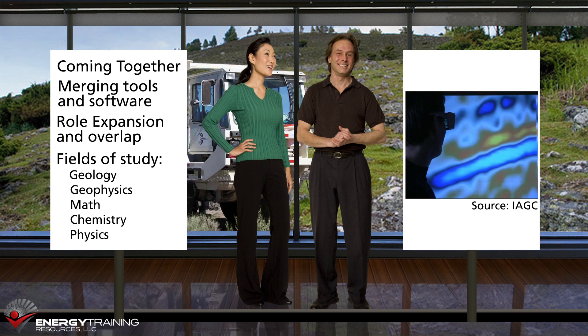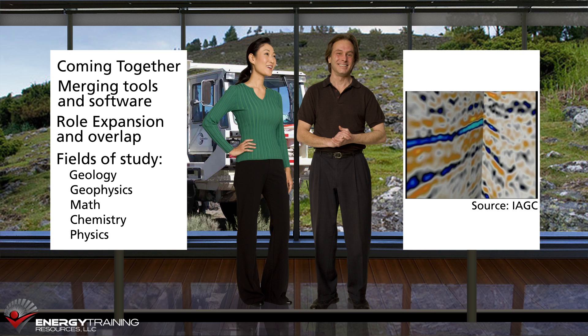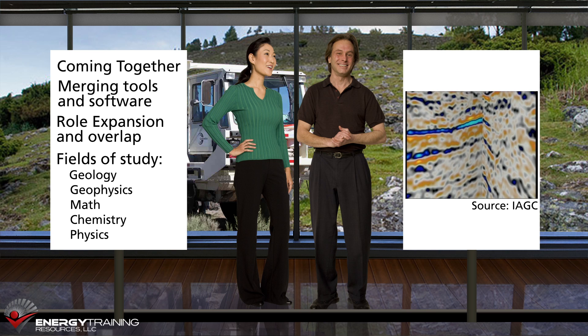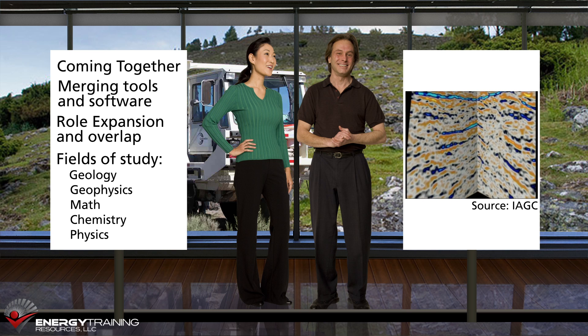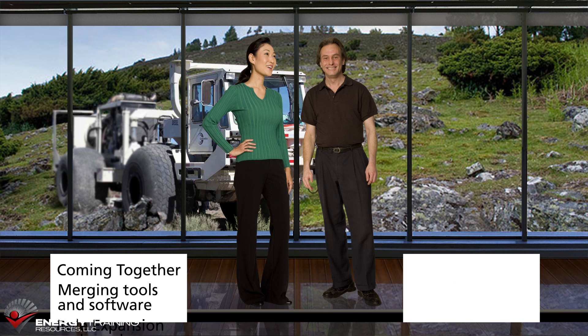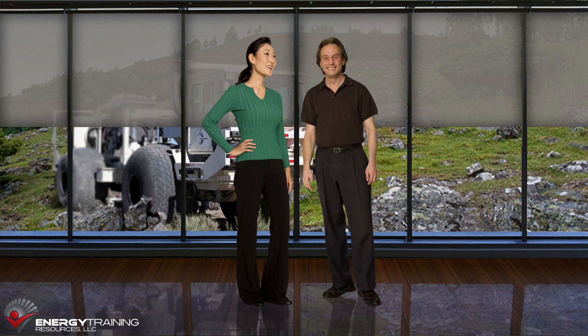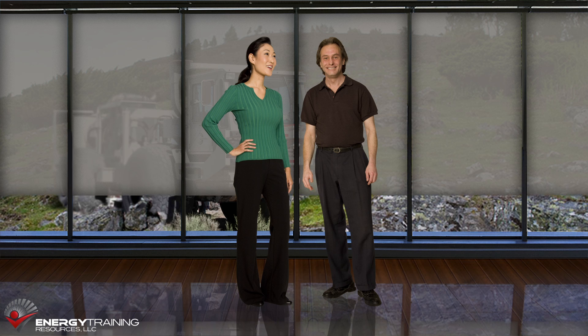We both study geology, geophysics, math, chemistry, and physics. But geophysicists get deeper into math and physics, while geologists study more about rock formation and characteristics. Our efforts are supported by geotechnicians and other support staff that help us gather data, build models, prepare maps, and more. We couldn't be successful without them.